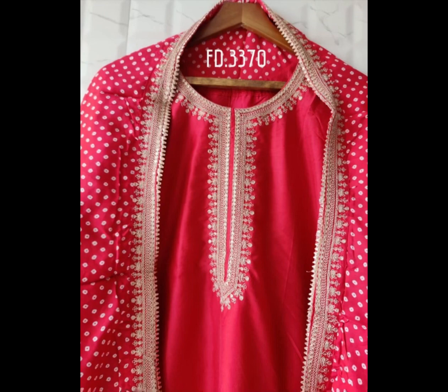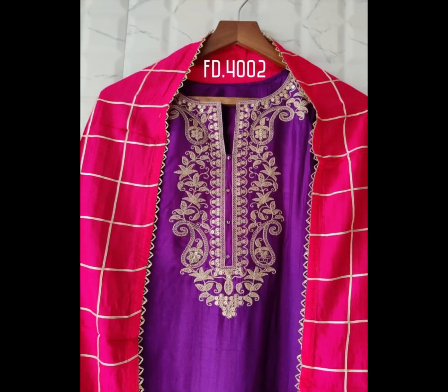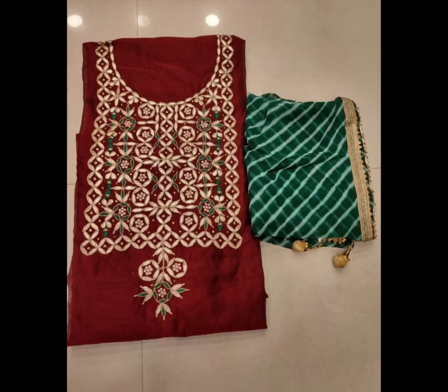Each and every work will be included — you will get everything in this video. This will be a very beautiful dress. For events, you can get very good dresses — this will be a very good option.